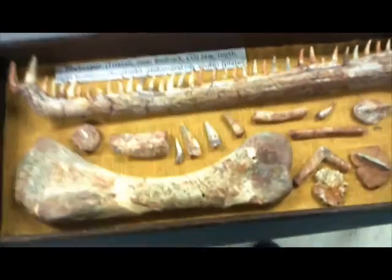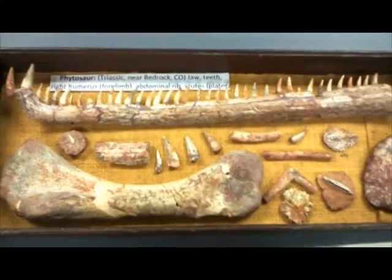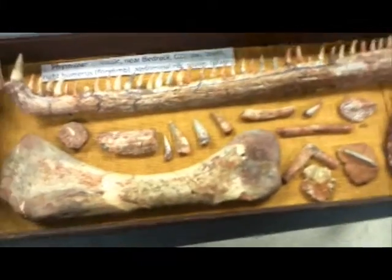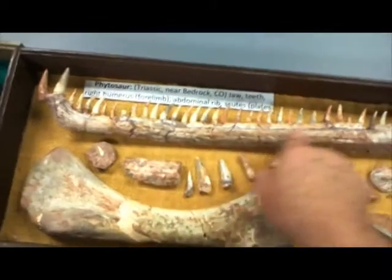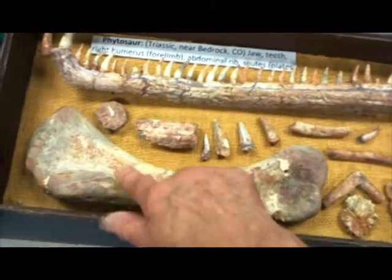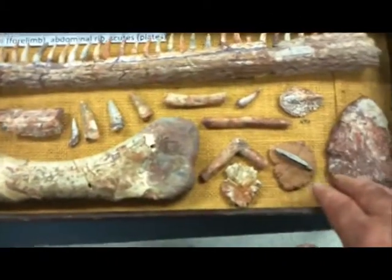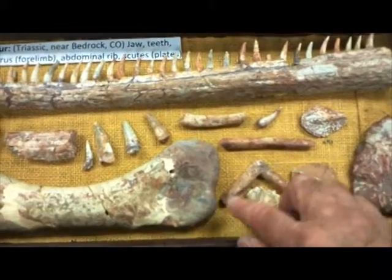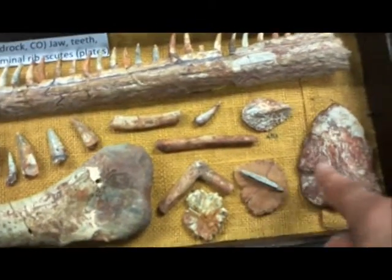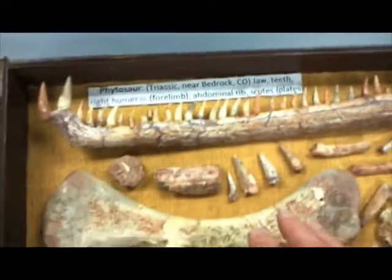And then we come to the very spectacular Phytosaur collection. The Phytosaurs here are from the Chinle Formation, Upper Triassic. The mammals we just looked at are Cenozoic. This is a jaw of a Phytosaur — here we see the various teeth. This is the right humerus, so you can see this was a pretty good-sized animal; these things got to be as much as 13 feet long. Nice example of an abdominal rib. And these scutes are good examples — basically the plates on the Phytosaurs, sort of like you'd see in a crocodile. Phytosaurs are all extinct today, of course.